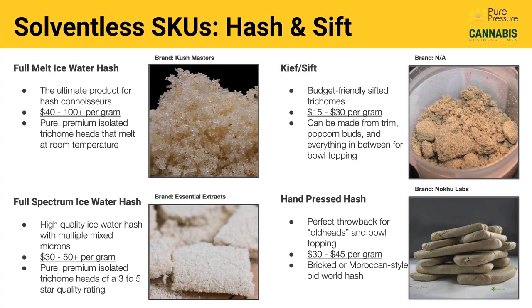Then you've got keef or sift — many people are familiar with this, maybe having keef at the bottom of their grinder as a bowl topper. This can be produced on a commercial scale with trim and other products. It's a potency enhancer typically enjoyed with flower, and often a pretty budget-friendly product. And then there's full spectrum ice water hash, essentially one step down from full melt ice water hash. It uses multiple micron sizes of trichome heads mixed together, retailing anywhere from around $30 to $50 a gram. There are some really great full spectrum ice water hashes on the market, and that product is starting to make a comeback.